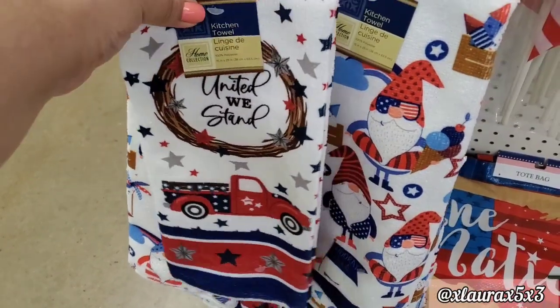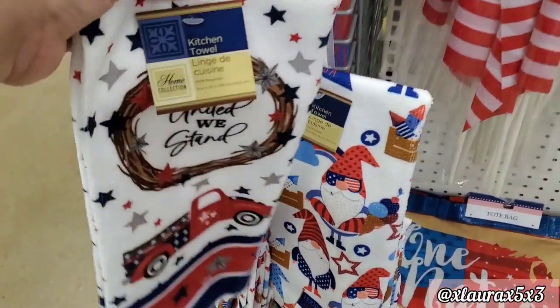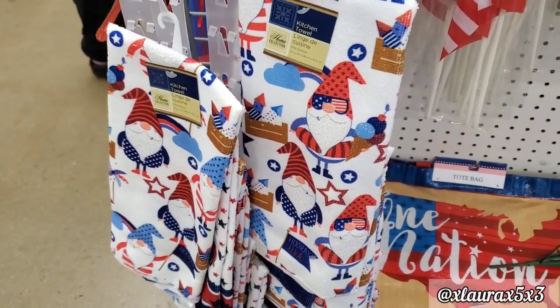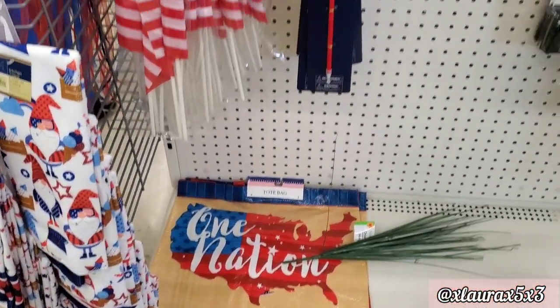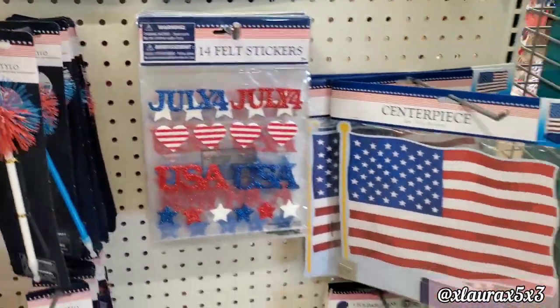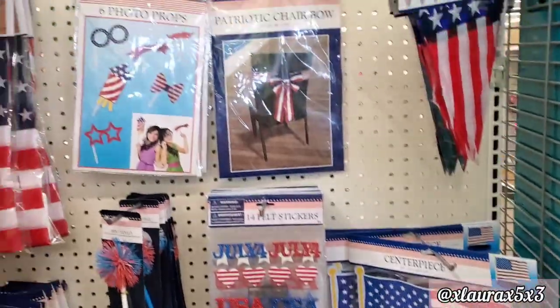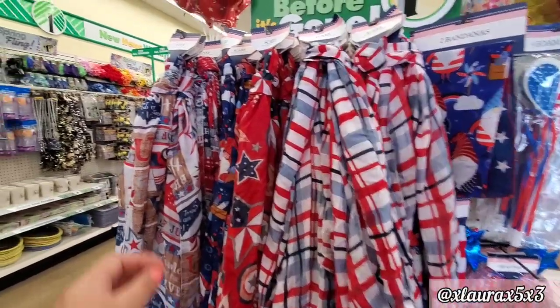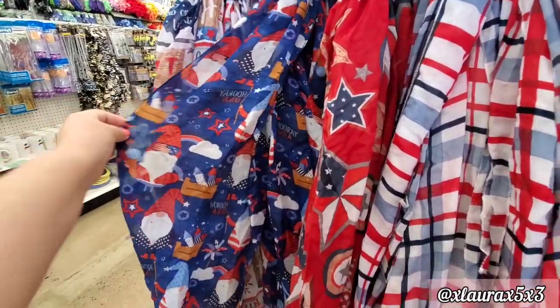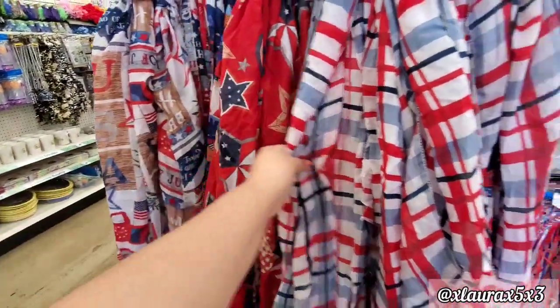I did find the towel I was looking for — love this, so nice. They have the gnome one as well. Some totes and some other items like pens and stickers. Some centerpieces and then — I pulled back my camera — they had a lot of patriotic scarves I wanted to show you guys.